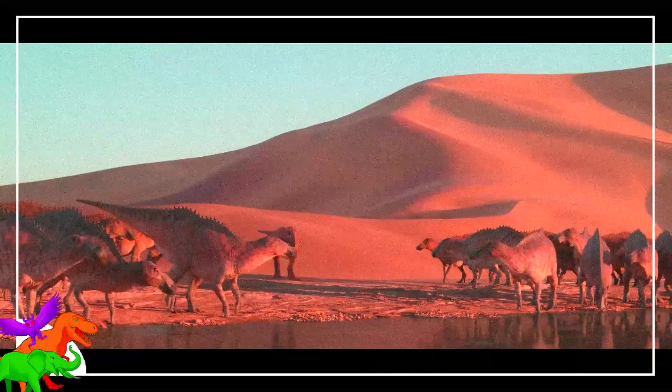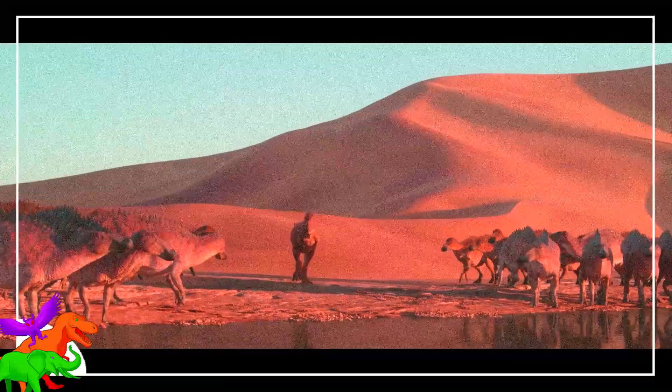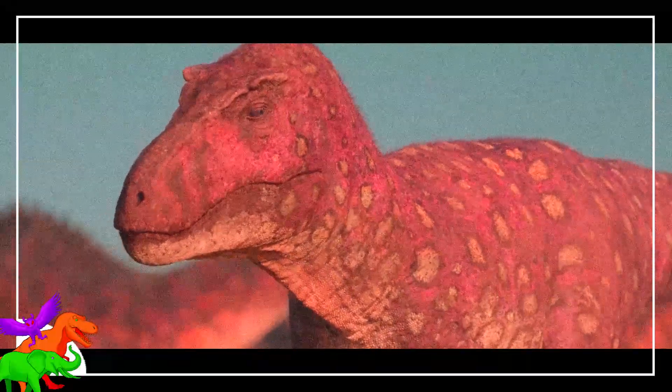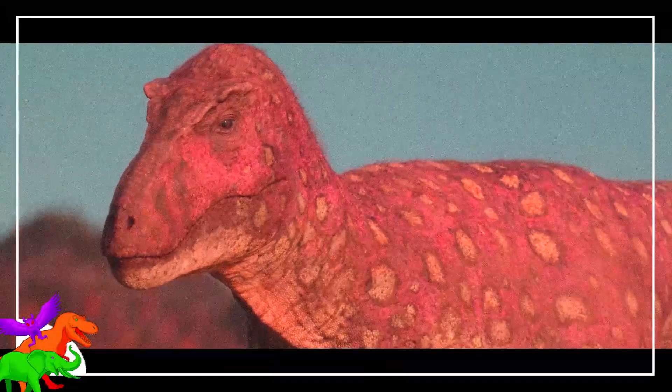There is similarly little to say about the Tarbosaurus when it reappears later in the episode during the waterhole scene. It shows up, comes up to the water, and leaves. The rest of the animals give it a lot of space for the obvious reasons, and we see this behavior among herbivores and carnivores in modern watering holes.